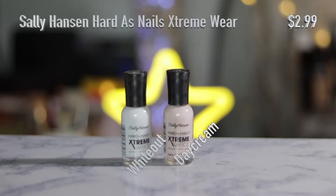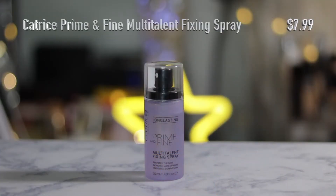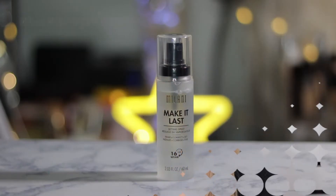I picked up two nail polishes from Sally Hansen — it's the Hardest Nails Extreme Wear. One is in the shade White On and the other is Day Cream. I also picked up two setting sprays: one from Catrice — the Prime and Fine Multi-Talent Fixing Spray — and the other from Milani — the Make It Last Setting Spray. I've never tried these before.